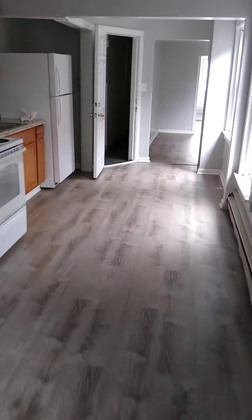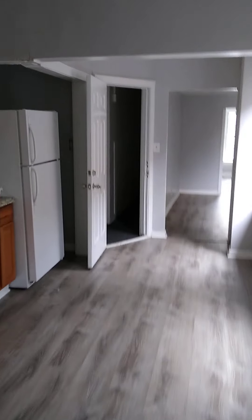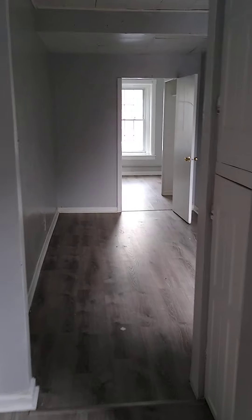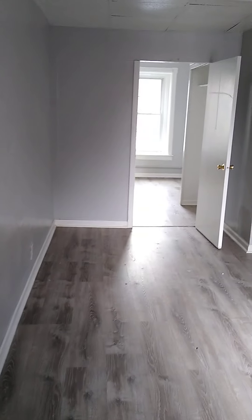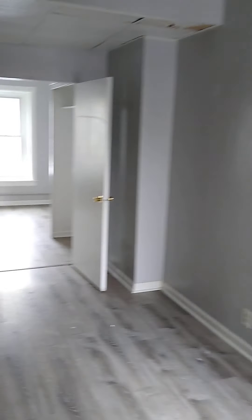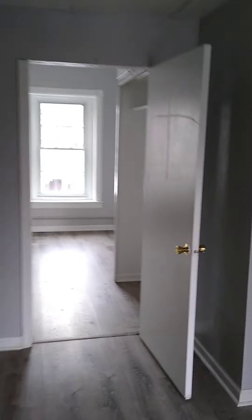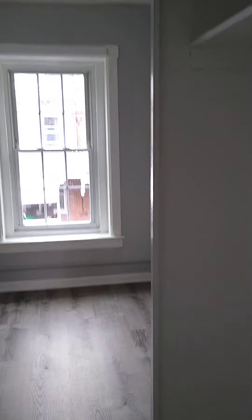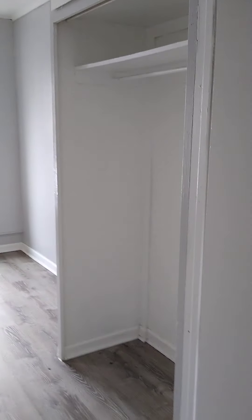Now we're going back the way we came in. As you can see, the open door is the entrance and exit to the apartment. You could consider this a living room, and then we go into the bedroom, which is very nice with a good amount of closet space and plenty of windows.